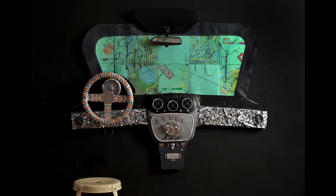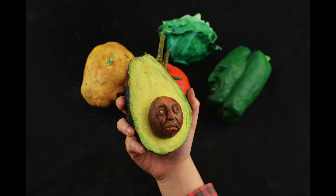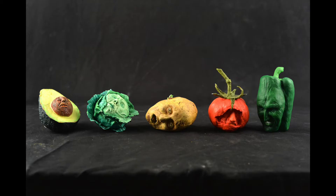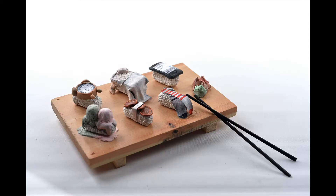Hi everyone! In Ashcan's portfolio prep programs, our students are required to make at least one sculpture for their art portfolio, ideally several using different materials. This is because it's important to show admissions that you can use multiple mediums and techniques.